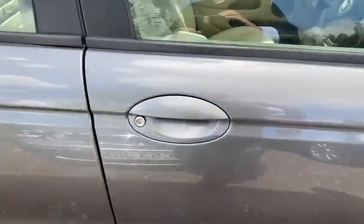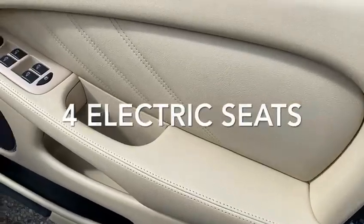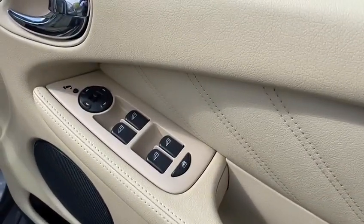The quartz paintwork is presented in stunning condition, but the pièce de résistance is the interior — the beige upholstery is absolutely immaculate.